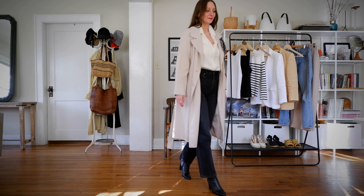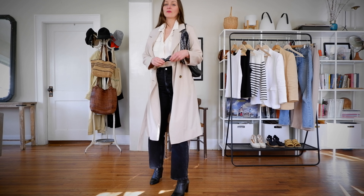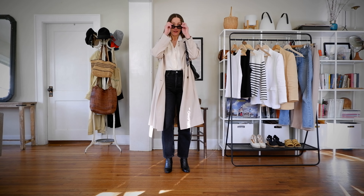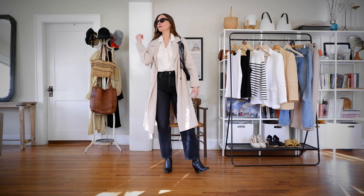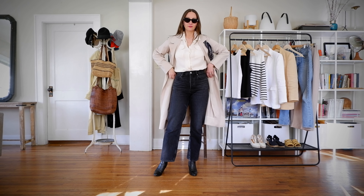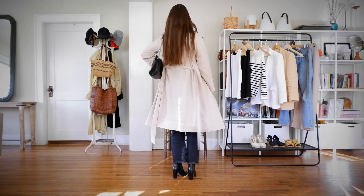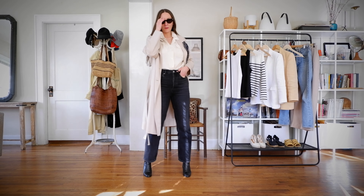I just love that the top and the draped trench coat have this very neutral, similar hue to them, and the proportions of this outfit are working quite well — the jeans hit at a nice place, well-balanced and well-proportioned, because the length of the trench coat just works so very well.